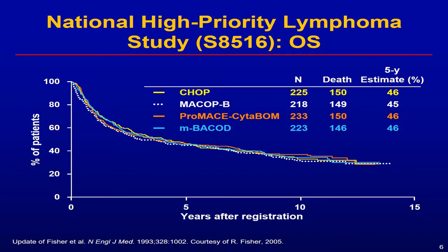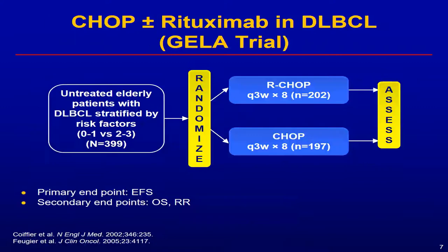But if you look at the progression-free survival data on R-CHOP, about 40 to 50% of patients do not have long-term remission. The focus of the remaining part of my talk will be: who are these patients, how do we identify them, what tools do we have, and what strategies have been tried to improve their outcome — and what is promising for the future?